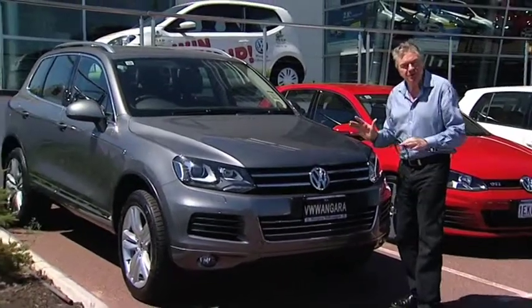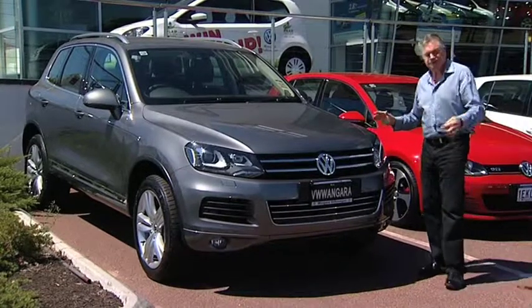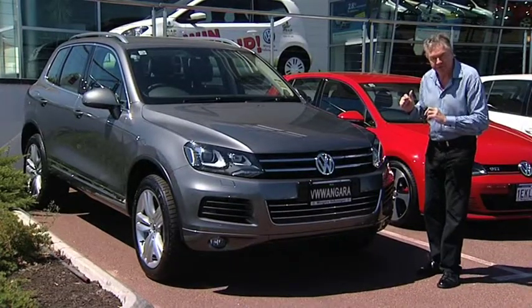The first thing you notice when you approach this car is that, well, it's a big car, but it has a certain understated elegance. Well, of course it does — it's a Volkswagen. Let's have a closer look.